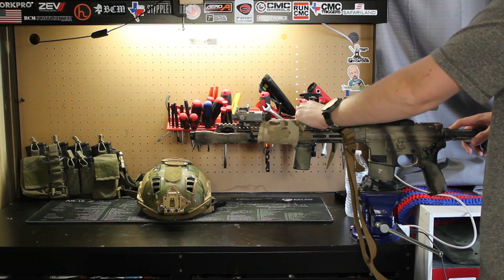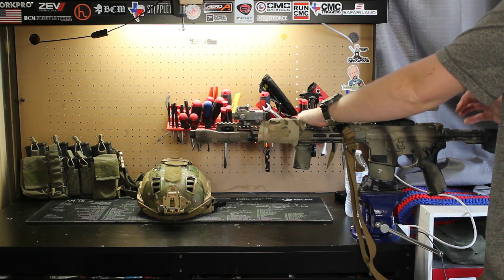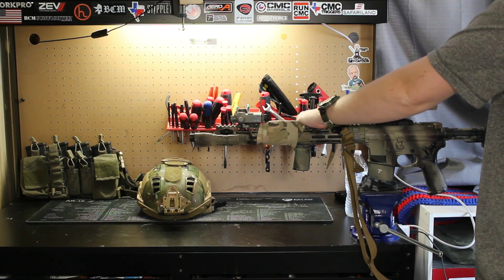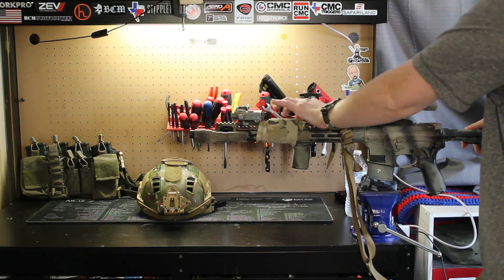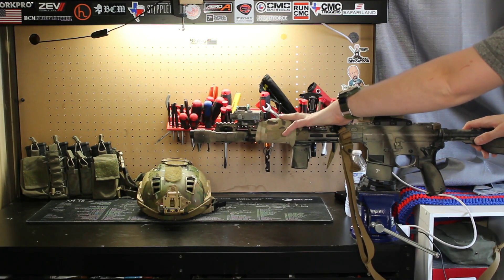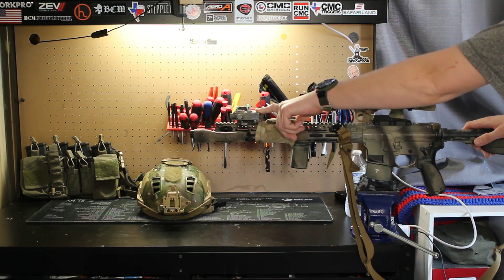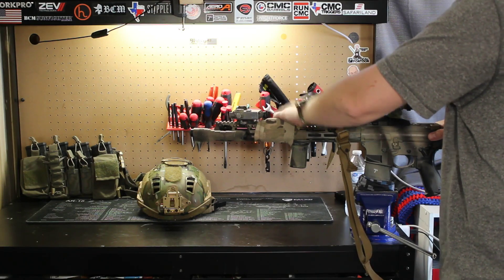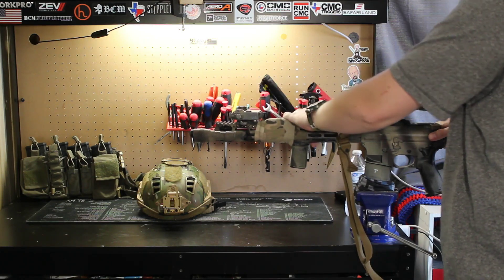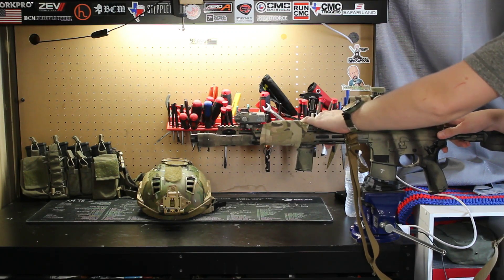The laser aiming module I'm using is the D-BAL A2 — it is a full power D-BAL. I really like these because you can find them used on the secondhand market, cheaper than buying a brand new civilian A3 or D-BAL D2, and this device outperforms both. Inside this very compact device I have a full powered laser illuminator, a full powered IR laser, and a full powered visible laser. Inside a very light-polluted urban area, this thing really shines.